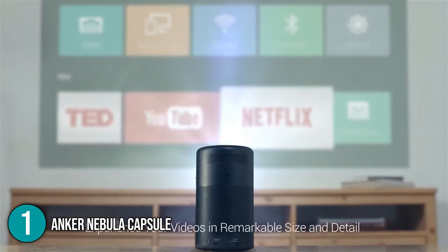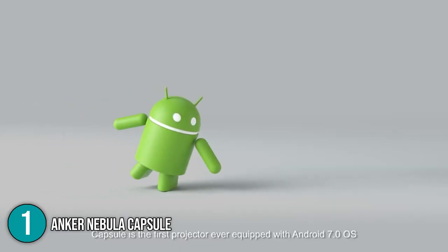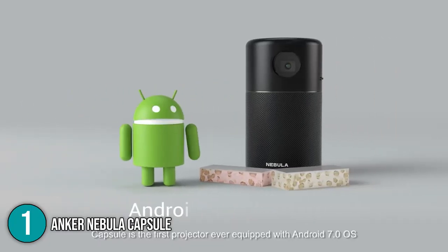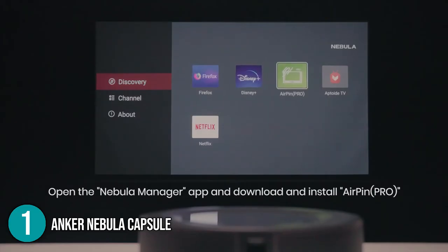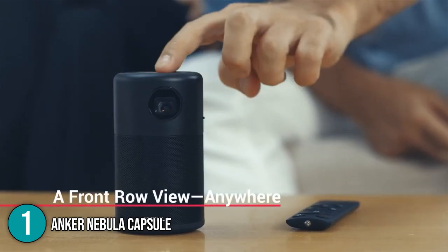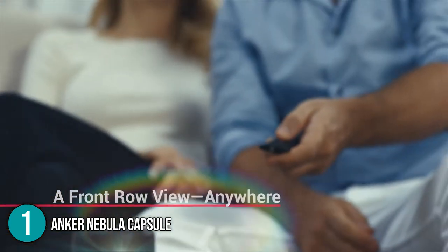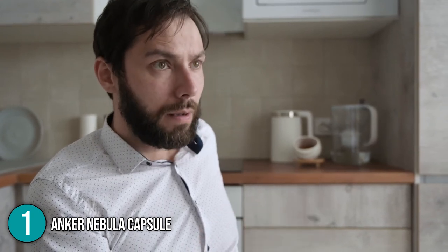During our team's testing, it was able to deliver a 100-inch image. The projector operates on Android, which allowed our team to run streaming and media applications with ease. We were also able to display content from Netflix, YouTube, and other streaming services. Included in the set is a remote control, and you can also download the Capsule Control app for your Android phone, providing more control options for ease of use.